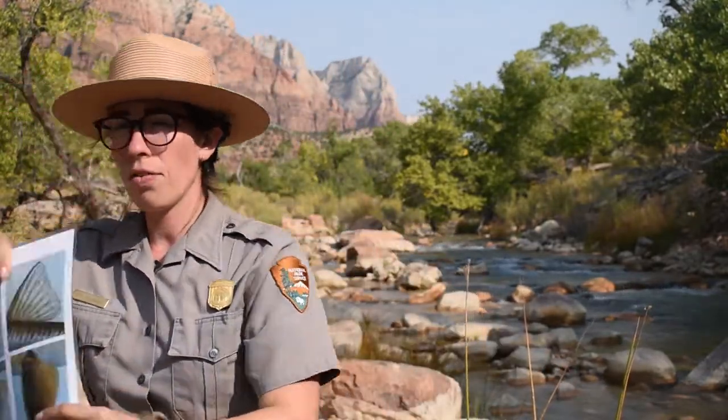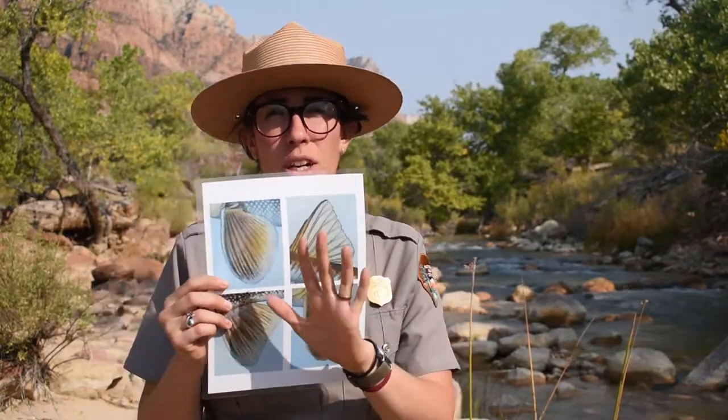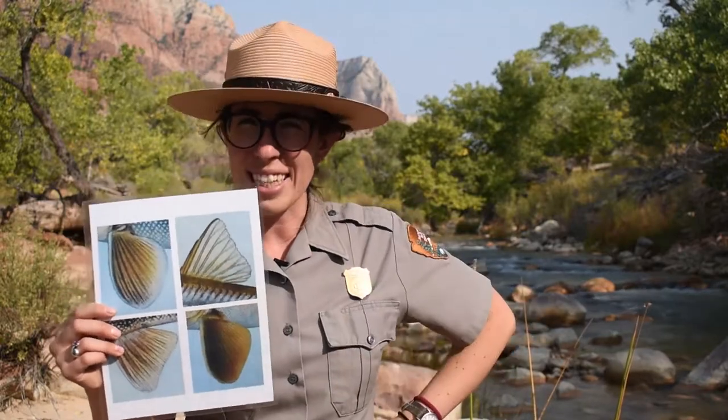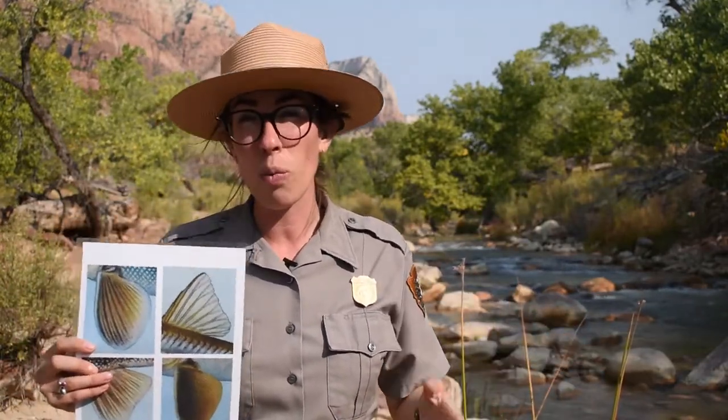Now let's look at our second adaptation. If you look at this picture I'm holding, it is a picture of the fins. You'll notice they're all very wide, broad, and large. How might that help them? Go ahead and pause and think about it. These fins are kind of like flippers — if you've ever gone snorkeling, those flippers make you go much faster. It's the same for the fish: with these big wide broad fins, they can navigate the river much more easily to get away from flash floods and find a hiding spot.